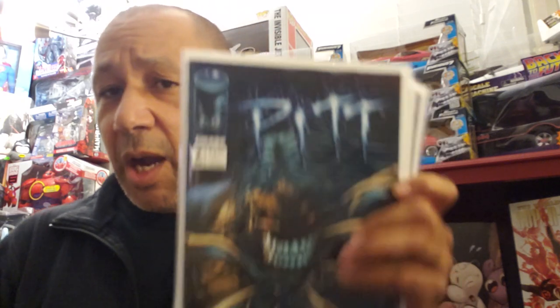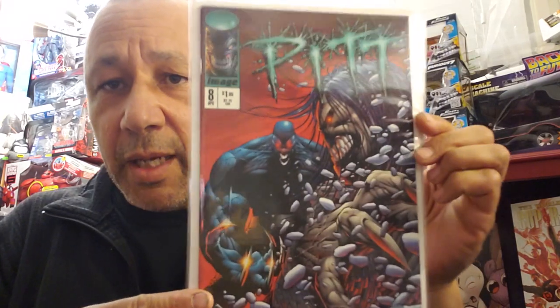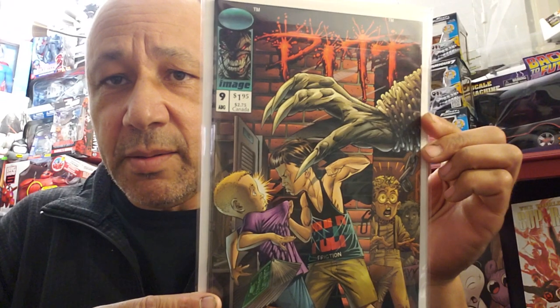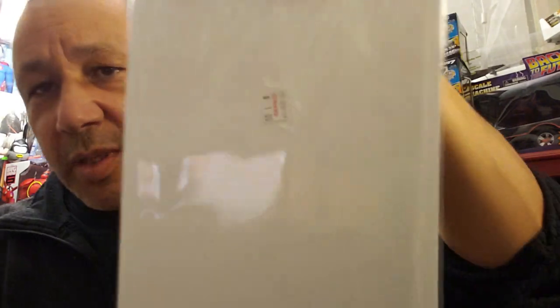I'm going to show you some independent stuff. I wish this guy would come back and do more - I know he's doing variant covers for Asgardians of the Galaxy, but I wish he'd bring back the character Pit. I checked my Collectors app to see which issues I had, and I didn't have numbers seven, eight, nine, or twelve. So here they are - number seven, eight, nine, and twelve of The Pit. I paid a dollar for each of these.